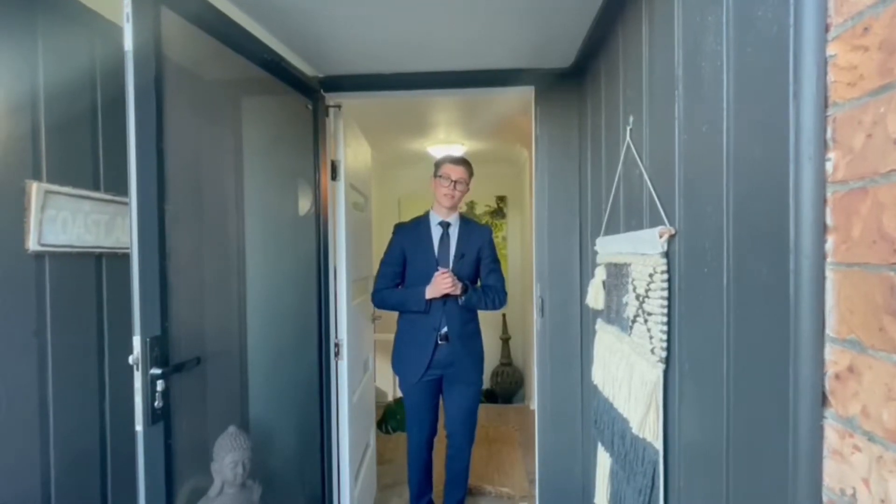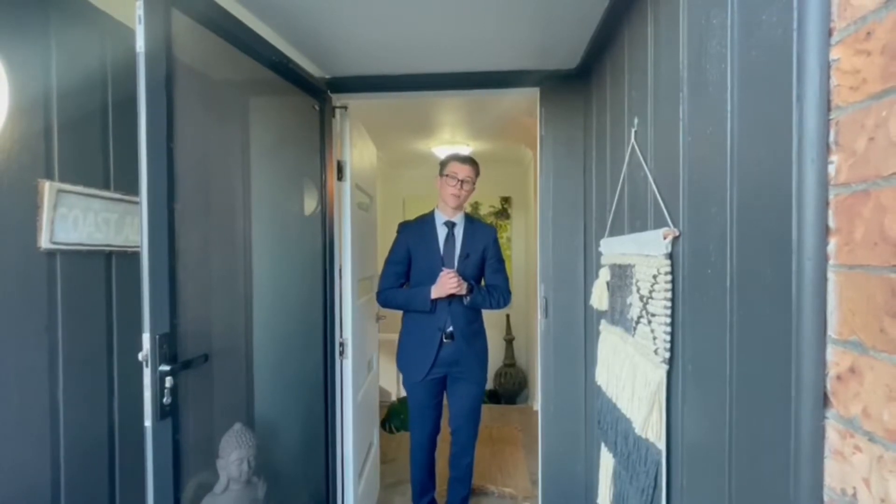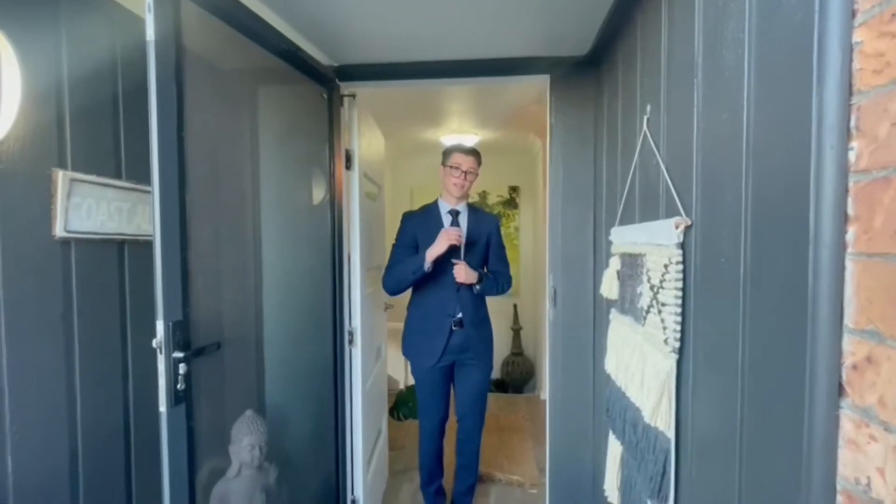Welcome to 42 Cox's Avenue, Coromel. This four bedroom, two bathroom, dual car accommodation is perfect if you're looking to purchase a home in the northern suburbs of Wollongong. Let's take a look.